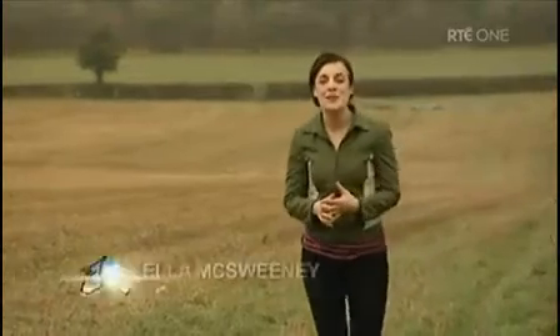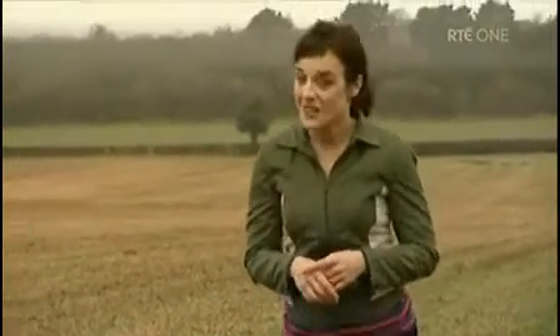Hello and welcome to Ear to the Ground. Coming up for you this evening, I travel to Meath to hang out with some of the hardest working and hottest males in the business to find out more about artificial insemination. We should advise that some of you may find some of the scenes graphic.